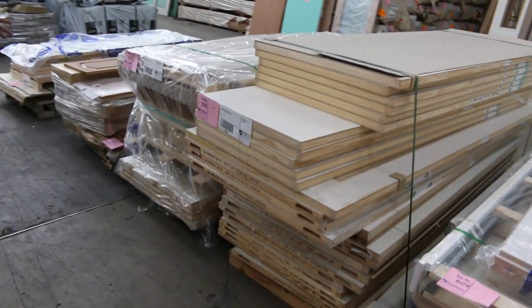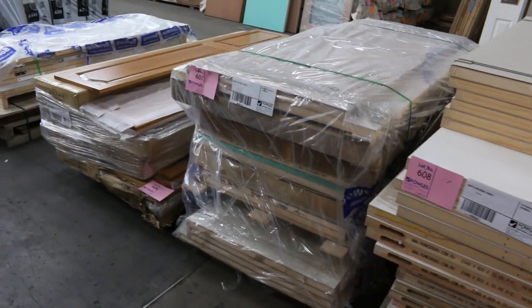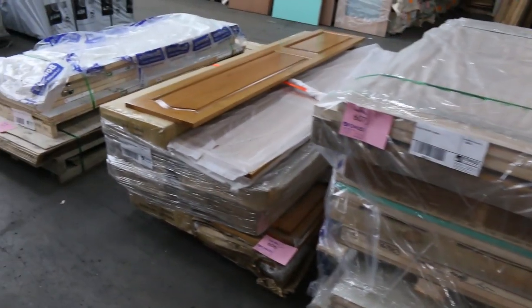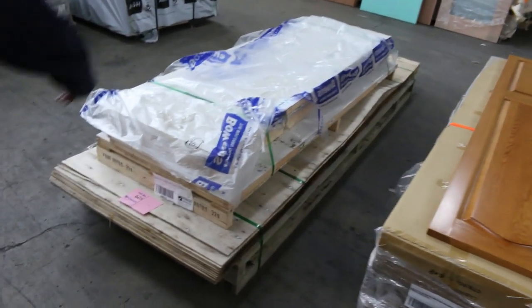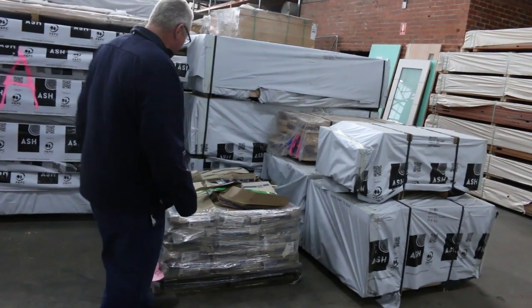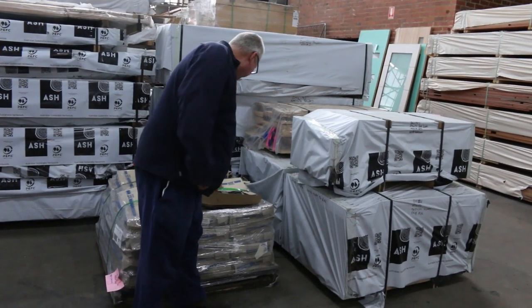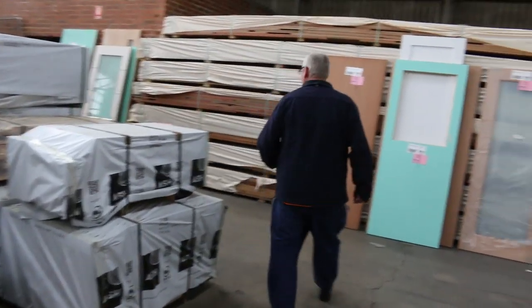There's a whole heap of clearance pallets here — pallets of assorted doors. You can see entry doors and internal doors, and some cupboard doors in that pallet. Mixed pallet of doors and plywood. Lot 604: a whole pallet full of steel hanging brackets — that'll just be cleared to the highest bidder as well.